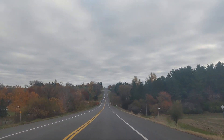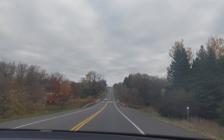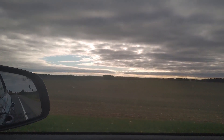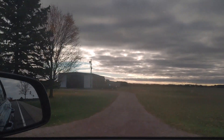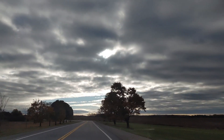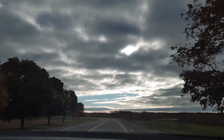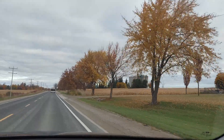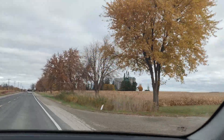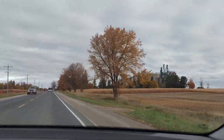Welcome back to my channel! Hi guys, today we're going up north. Look at the sun, it's trying to peep down — it's still kind of cloudy. Here we go, down by the road, heading north. It's a beautiful day.